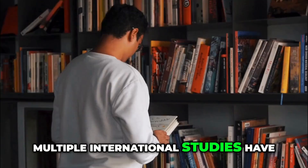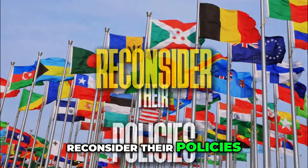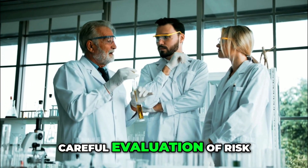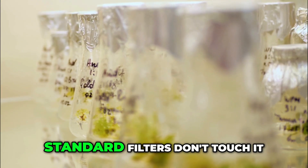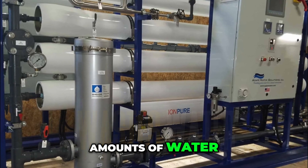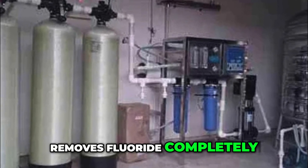Multiple international studies have raised questions about optimal fluoride levels, leading several countries to reconsider their policies. The debate continues among scientists, with some research suggesting careful evaluation of risk versus benefit is needed. What's clear is that fluoride is one of the hardest contaminants to remove — standard filters don't touch it, and reverse osmosis wastes massive amounts of water. But that whole-house solution I mentioned is one of the few systems that actually removes fluoride completely.